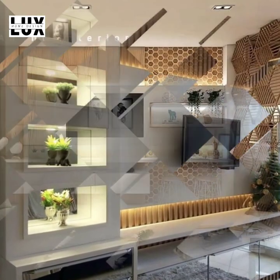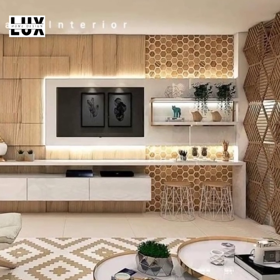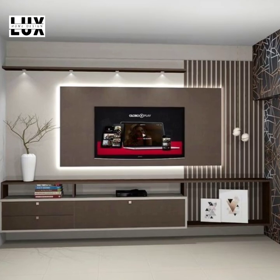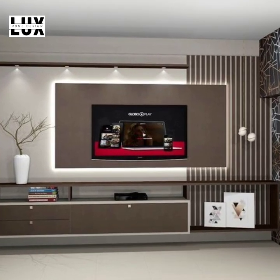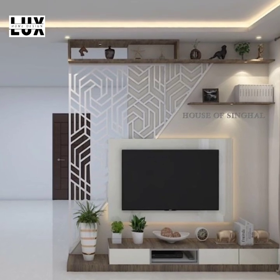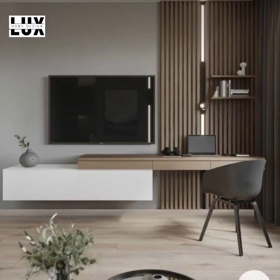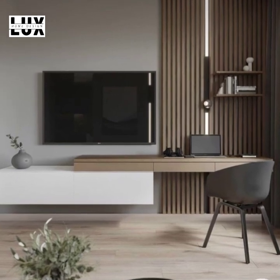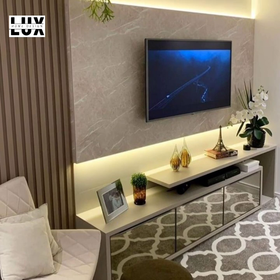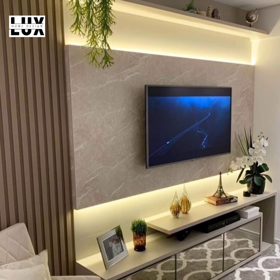Color block TV panels. Color block TV wall design is playful and visually attractive. It is a design style where you create colorful geometric patterns on your wall with paint to create stimulating visuals. These types of walls are not only popular in homes but also in public areas where large televisions are displayed for public viewing, such as schools, lobbies, and commercial spaces.